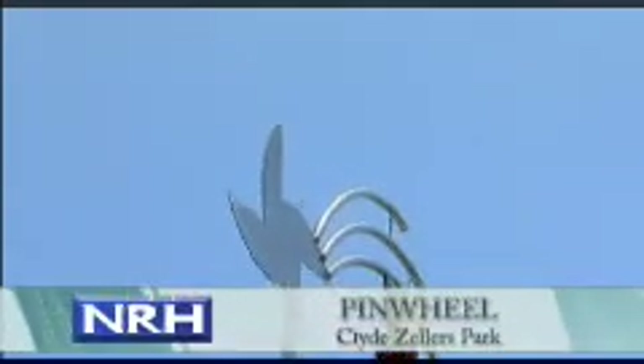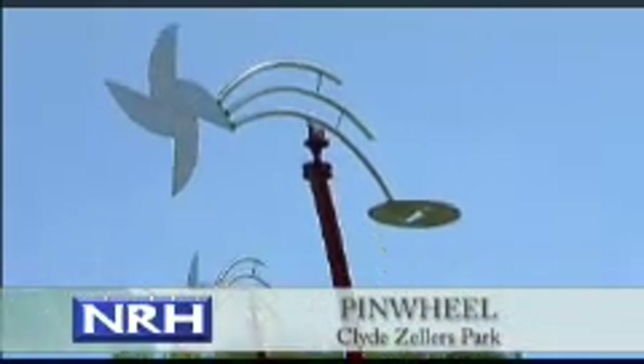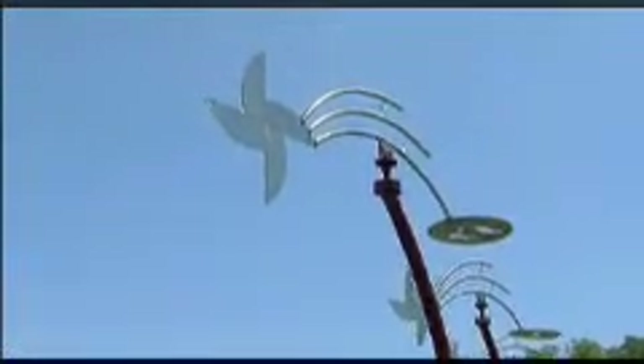Pinwheel is located in Clyde Zellers Park at Snow Heights Elementary School. In this multi-piece installation, dimensional artist David Hickman's kinetic whirligigs act like weather vanes to produce a sculptural ballet. The Gainesville native connects pinwheels to image discs with curved tubes, bringing to mind a shooting star.